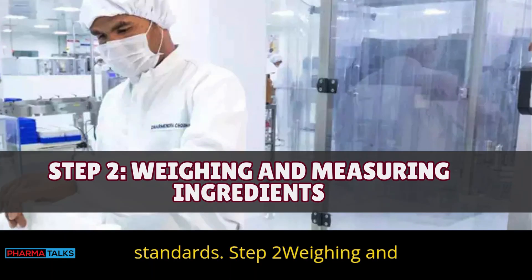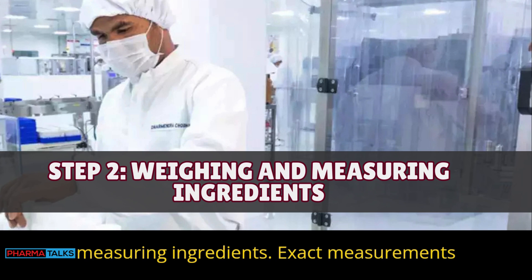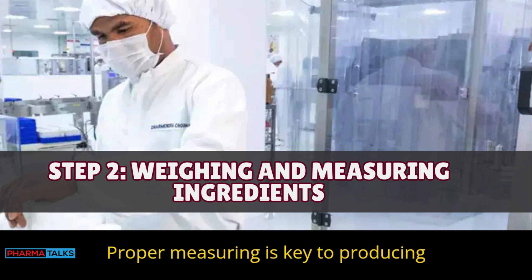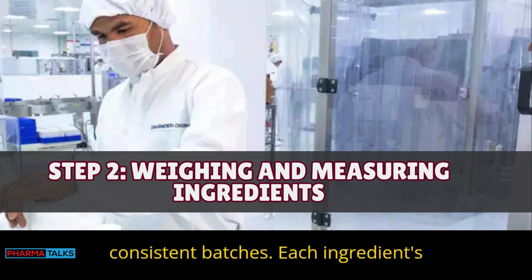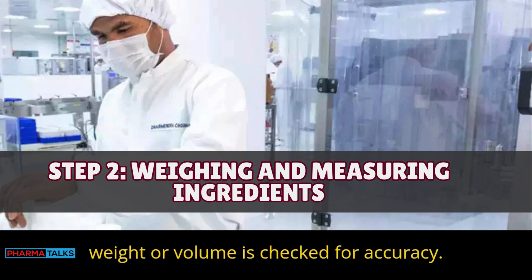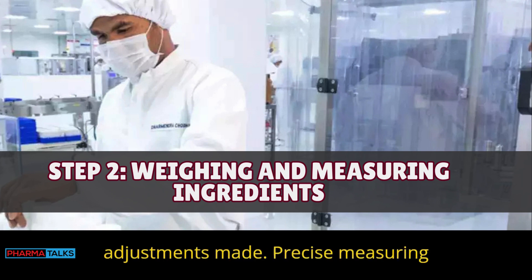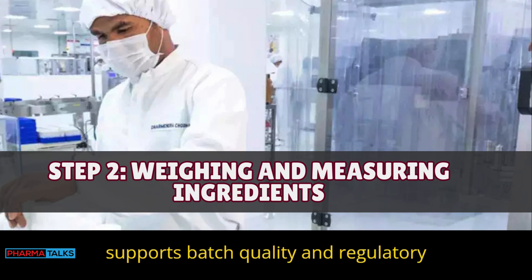Step 2 — Weighing and measuring ingredients: Exact measurements of ingredients are recorded in the BMR. Proper measuring is key to producing consistent batches, and each ingredient's weight or volume is checked for accuracy. The BMR captures any deviations or adjustments made. Precise measuring supports batch quality and regulatory needs.